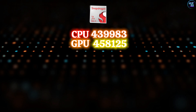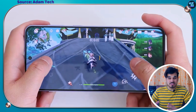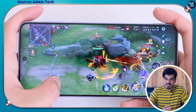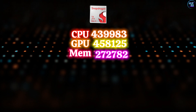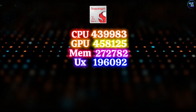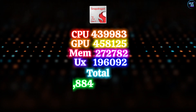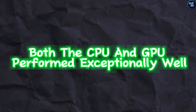The GPU scored 458,125 points, indicating its graphical capabilities are faster and better than its predecessor, the Qualcomm Snapdragon 7 Plus Gen 2. The memory scores 272,782, and the UX scores 196,092, resulting in a total score of 1,379,884 points. These benchmark scores showcase how much faster this chipset is in different areas.